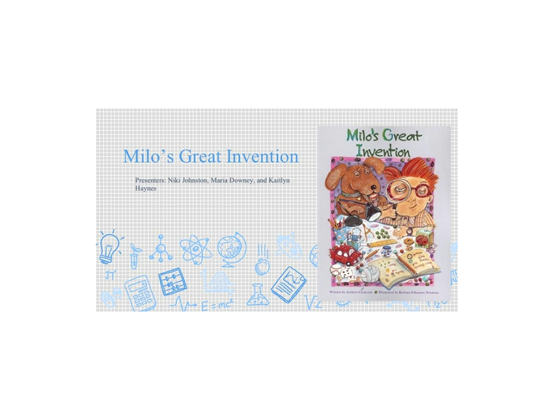Hi, I'm Maria Gowney, and we're doing Milo's Great Invention. I'm Caitlin Haynes. And I'm Nikki Johnson.